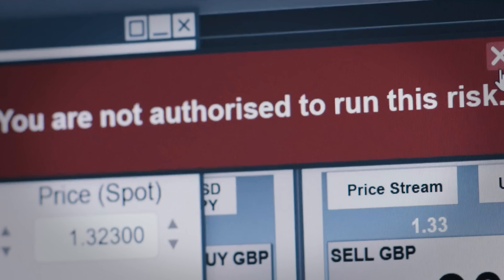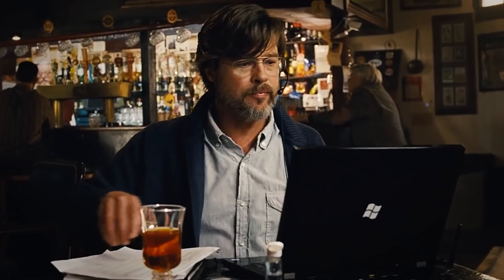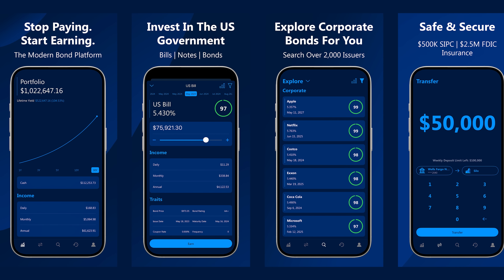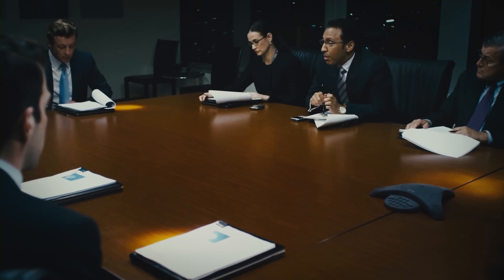When it comes to safety and security, the investment itself only tells half the story. That's why we're proud to say that each Silo account is protected by $500,000 in SIPC insurance and $2.5 million in FDIC insurance. All funds deposited on the platform will be maintained by our trusted custodian, Interactive Brokers, who has experience managing $373 billion worth of assets over the past 45 years. So with Silo, you're not only getting the sleek UI and friendly interface of a modern investing platform, but also the experience and stability of an established brokerage.